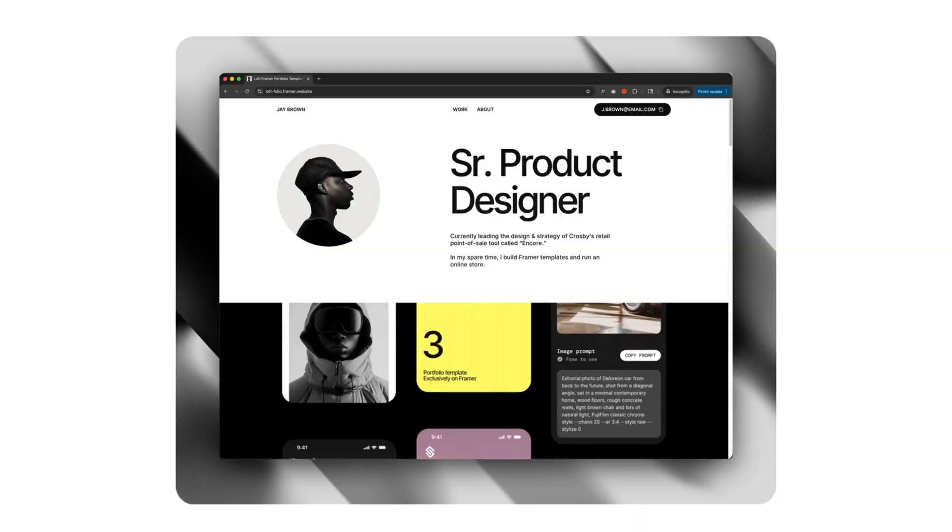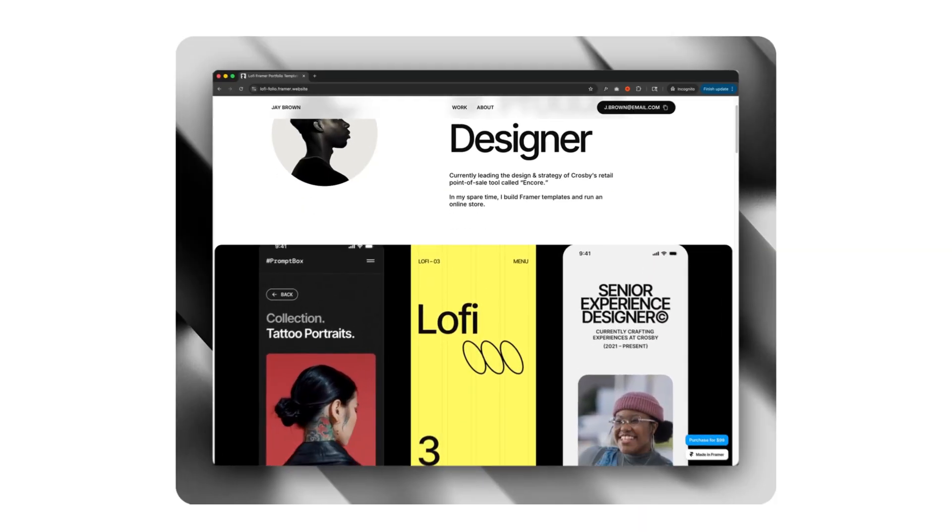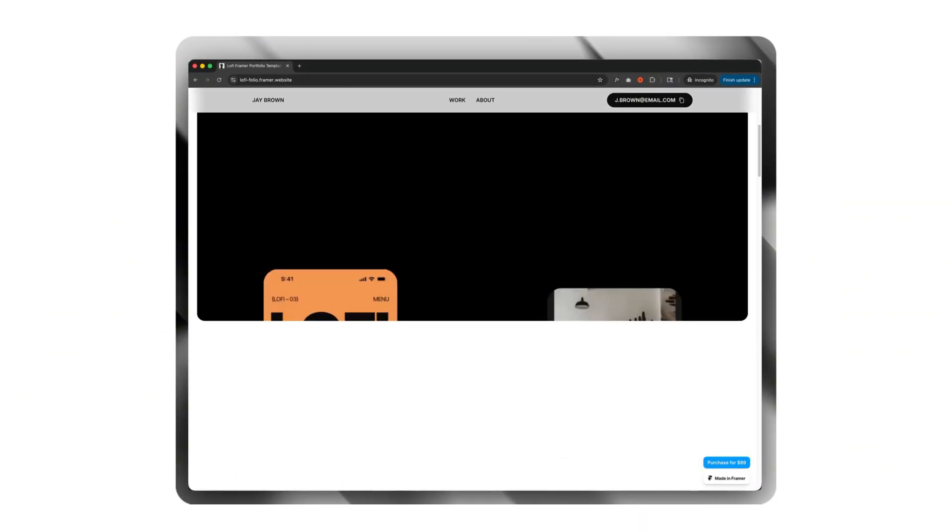And those are the three portfolio design trends I'm predicting will shape 2026. If you want to get ahead of those trends and save hours of work, I also wanted to remind you about my framework template LoFi. It's designed to help product UI/UX designers just like you build a portfolio that stands out and cuts through the noise. If you want to see a real portfolio that nails all these principles, check out this video.